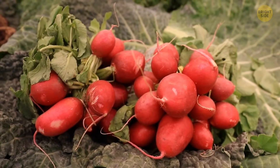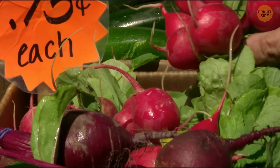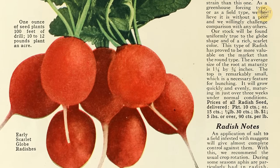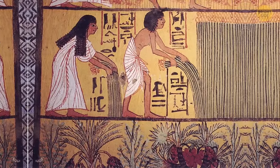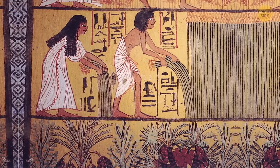Radishes aren't your first pick when it comes to salad ingredients, but they have quite an interesting history. These mustard, broccoli, cabbage, and cauliflower cousins have been grown and eaten for longer than you'd imagine — even before the Romans, in ancient Egyptian times. In fact, radishes were used as currency by the people who built the pyramids, alongside onions and garlic.